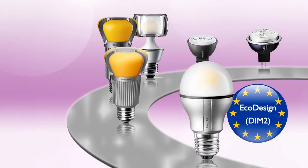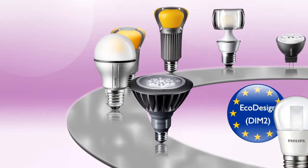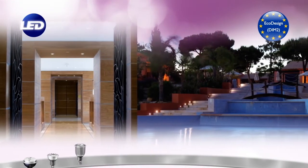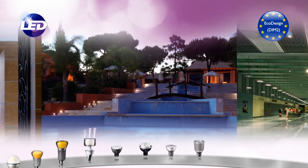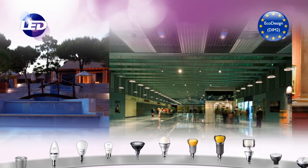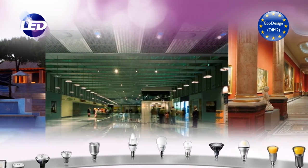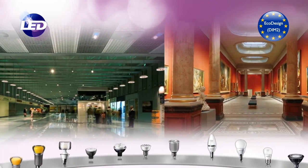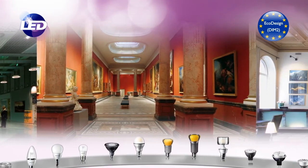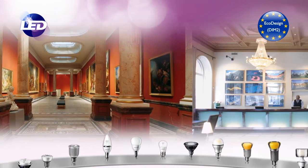We have upgraded our complete LED portfolio to make it compliant with the new regulation. At the same time, we have maintained the existing look and feel in order to minimize the impact of these changes on our customers. With our latest innovations, we continue to lead the way in the lighting industry, offering our professional partners the most energy-efficient solutions and the best choice of LED lamps.